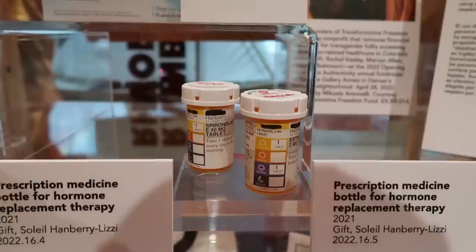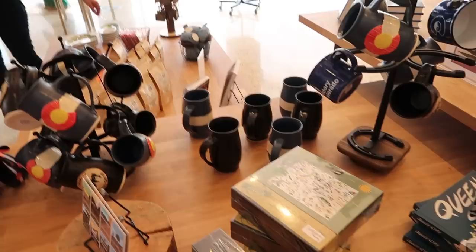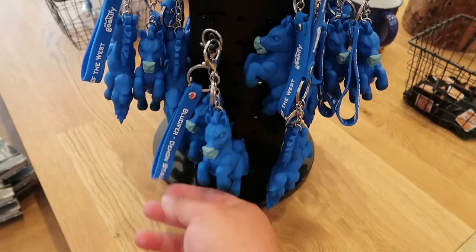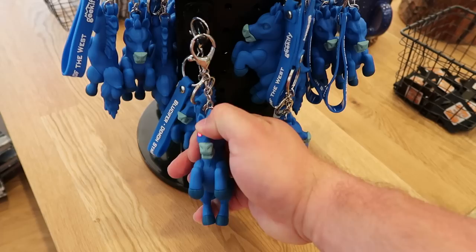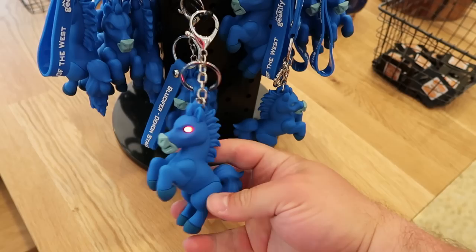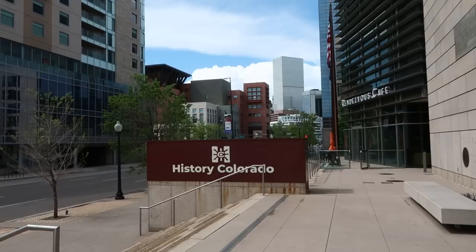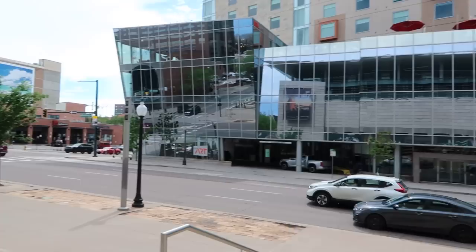There are some bottles for hormone replacement therapy used by people who are transitioning. As we exit through the gift shop, I noticed this: little keychains of Blucifer! It actually says 'Blucifer Demon Stallion' — the horse outside of the Denver Airport I showed in my earlier video. As you push on his forehead he has the red glowing eyes. Earlier we saw Blucifer take on the entire city of Denver — I think I may have to take this home. Also here's a stuffed big blue bear, and I think we need to walk over and see if we can spot that giant bear that is so popular here in Denver.